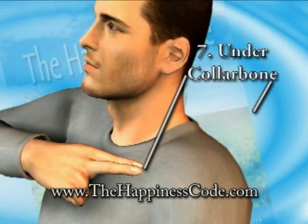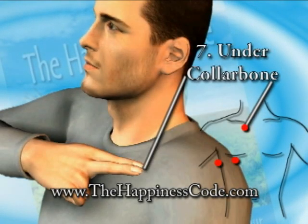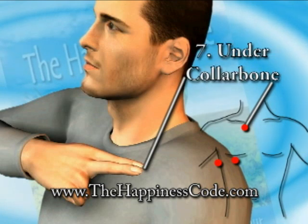Touch point number seven on your chest. It's under the collarbone, about an inch from center, as shown in the diagram.